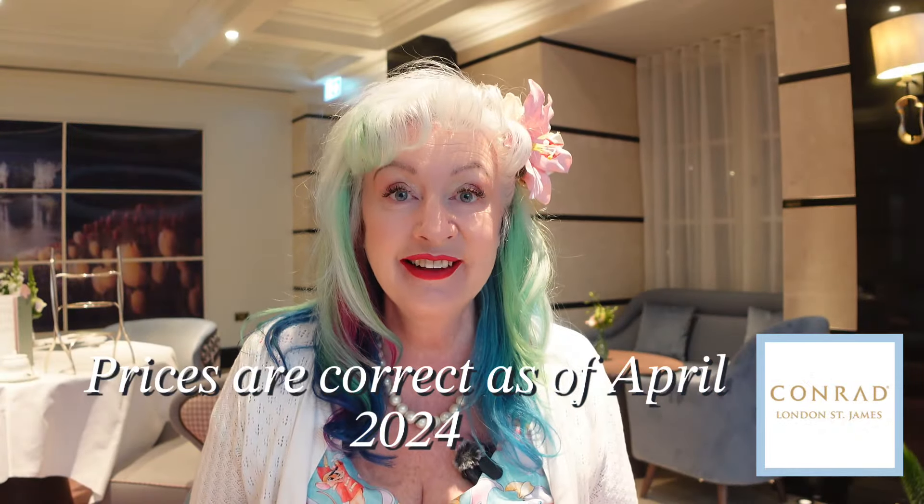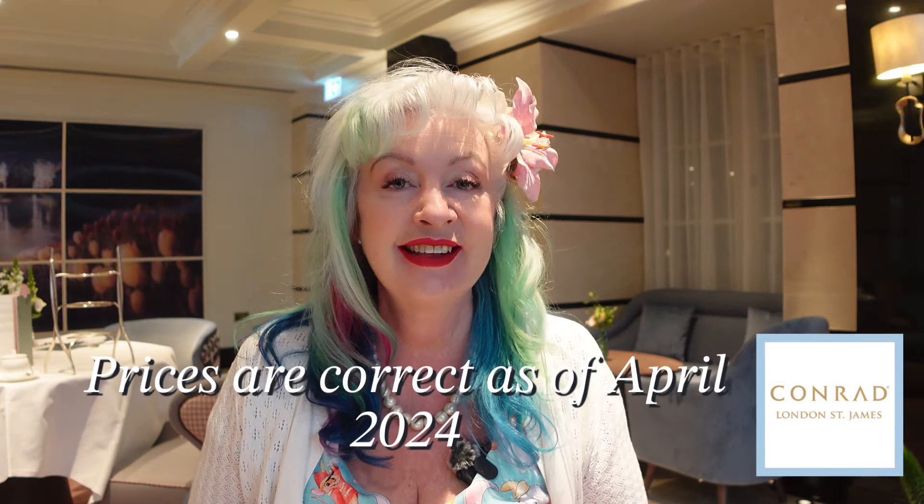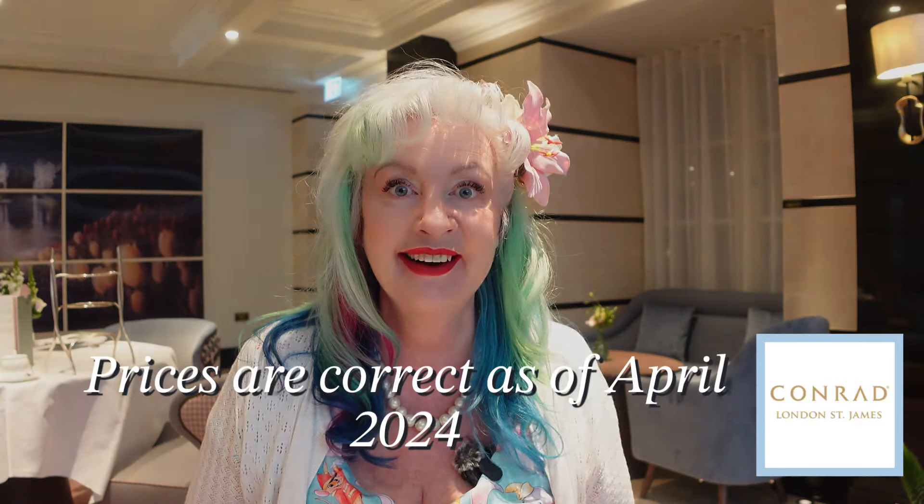Hello and welcome back to Wonderland. We are inside the Orchid Room at the Conrad St. James. I'm really looking forward to this tea — I've been waiting for a long time to finally get here.